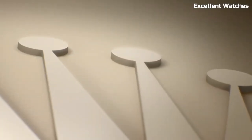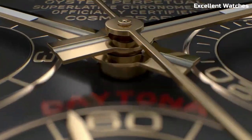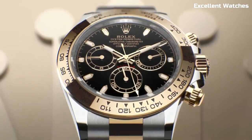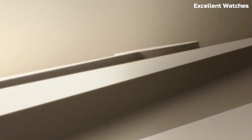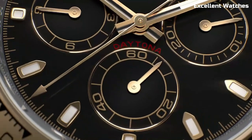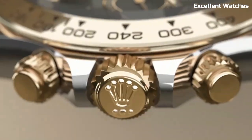With a tachymeter bezel and water resistance, it's not just a timepiece but also a versatile tool. Whether you're in the pits or attending a formal event, the Daytona's combination of style, functionality, and Rolex's impeccable craftsmanship make it a timeless choice for those who demand the best in both design and performance.